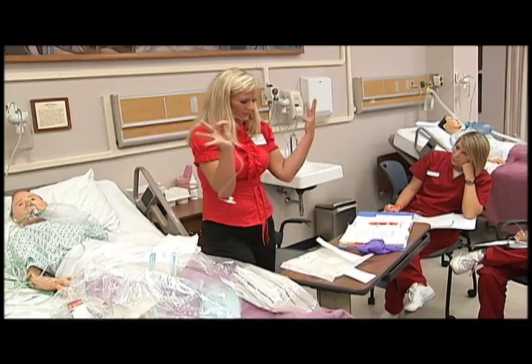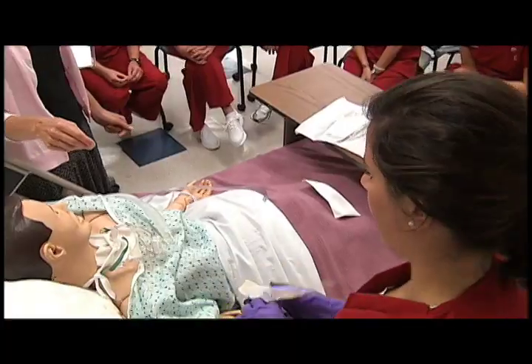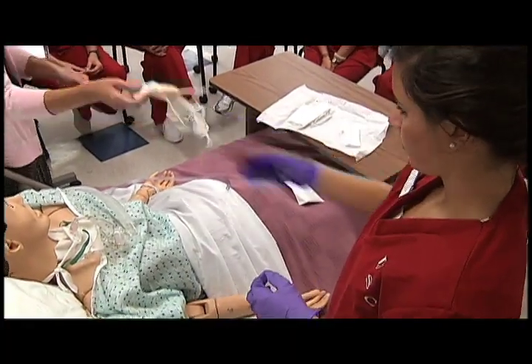In this lab on the Columbia campus, Crystal and her classmates are learning how to prioritize care and make sound, rapid decisions about their patients.